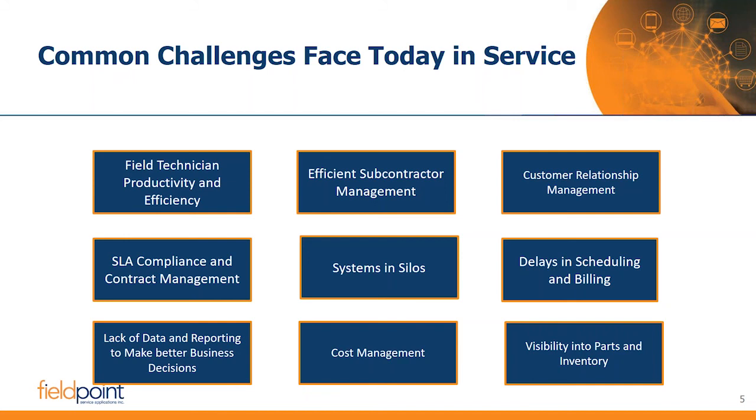Subcontractor management is one key challenge. We're finding more and more customers looking to scale and grow their business by deploying subcontractors. Many systems fall short on the whole subcontractor piece — things like how do we get a vendor invoice out the door, or what if our vendors are doing the quotes for us?